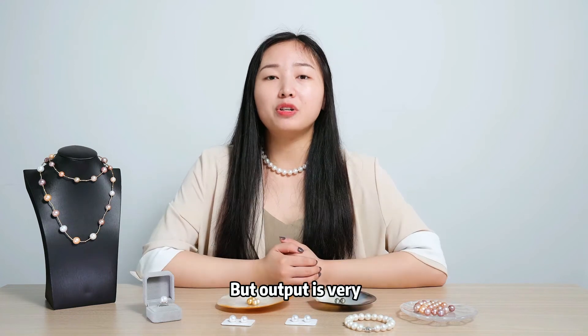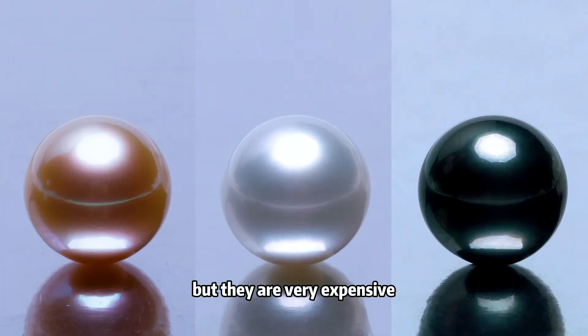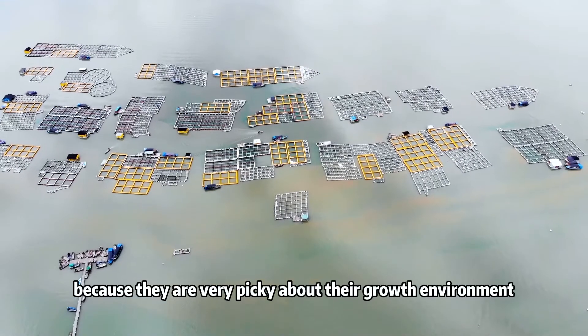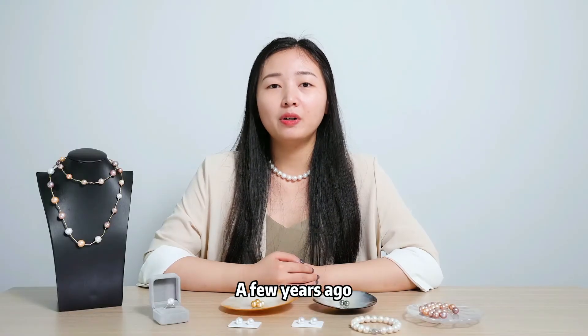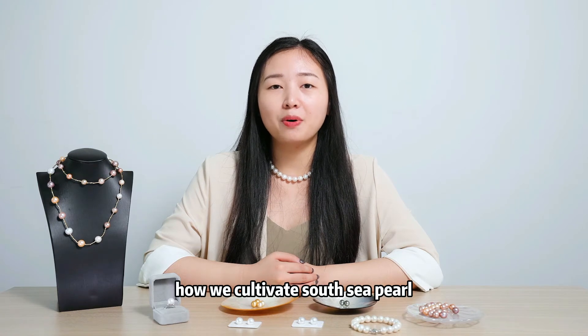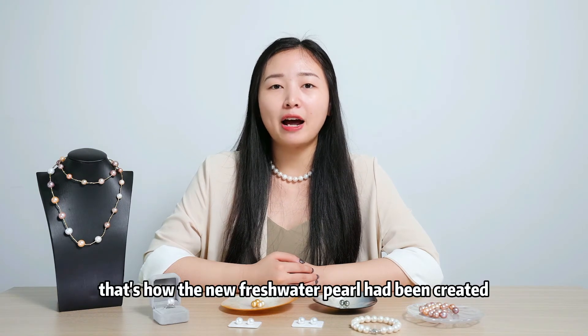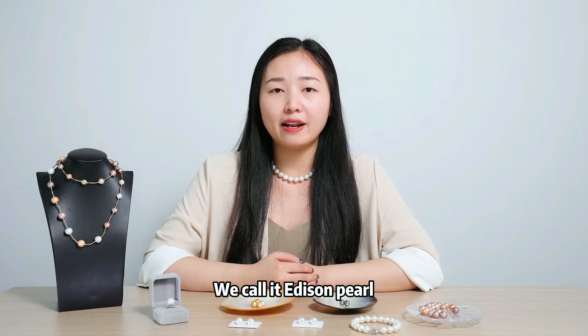The output is very small, and they are very expensive because they are very picky about their growth environment. A few years ago, we called it fresh water pearl the same way how we called it South Sea pearl. That's how the new fresh water pearl had been created. We call it Addison pearl.